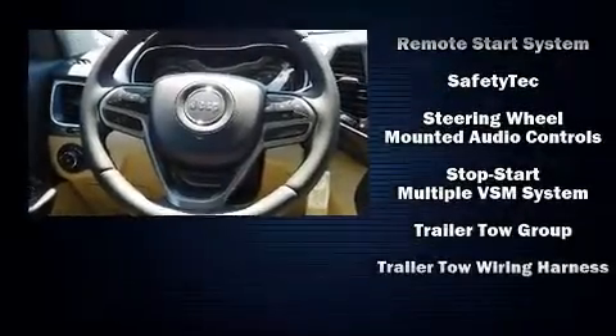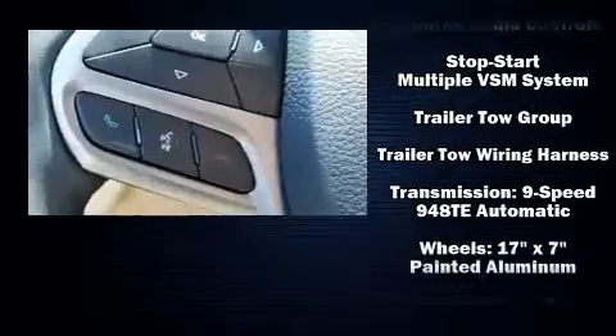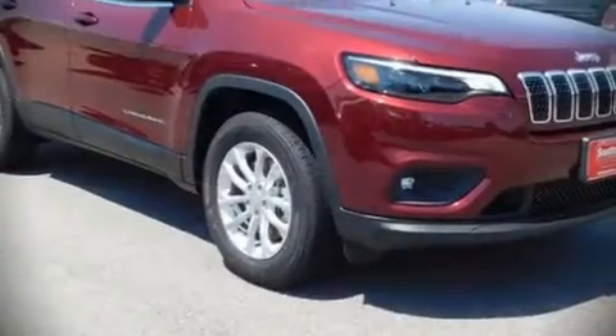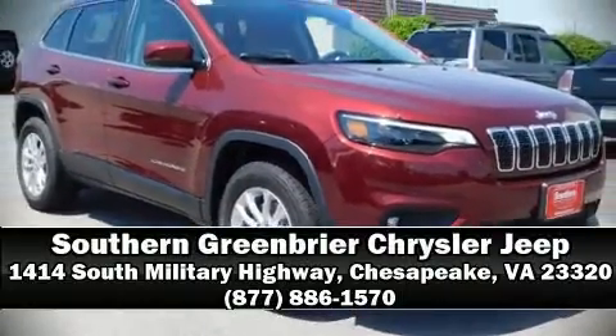With electronic stability control supplementing mechanical systems, you'll maintain precise command of the roadway. Come see us today and we'll help you drive away in your dream vehicle.